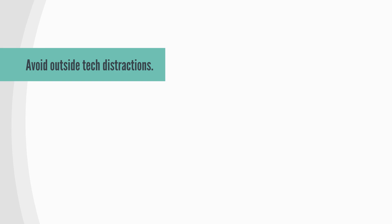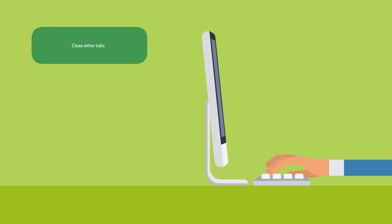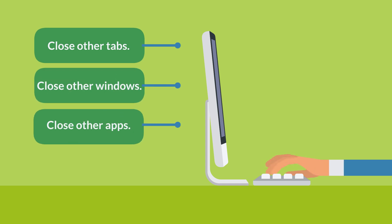As much as possible, try to avoid outside tech distractions such as social media, TV, and phone notifications. Close other tabs, windows, and apps on your device before starting the video to stay focused.